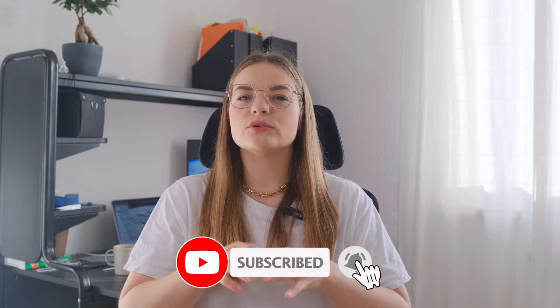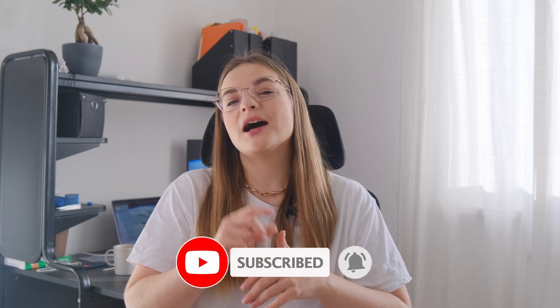But before we jump into that, if you found value in content like this, don't forget to hit the subscribe button and ring the notification bell to stay updated with our tech talks. Now let's get started.